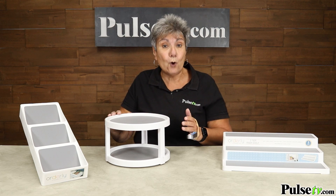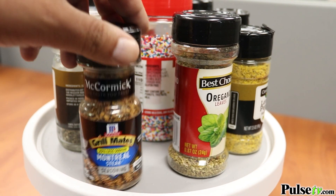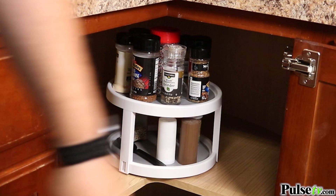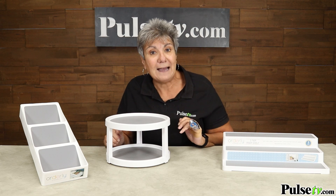Then there's this two-tiered rotating shelf — some call it a Lazy Susan. This is great. I actually have a couple of these. I have one in my cabinet and I put my vitamins and medicines on it, and then I have one in my bathroom that I have my perfumes and other stuff on it.